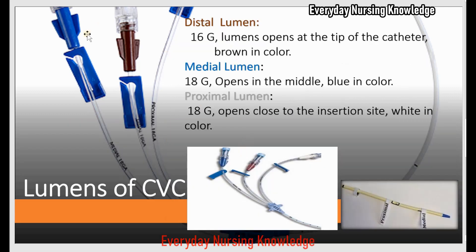The most commonly used CVC is the triple lumen catheter. Its lumens are labeled as distal, medial, and proximal. The distal lumen is usually brown in color. Distal means away, so it opens at the tip of the catheter — away from the insertion site. It is usually brown in color and can be 16 gauge. Always refer to the manufacturer guidelines for gauge and color.